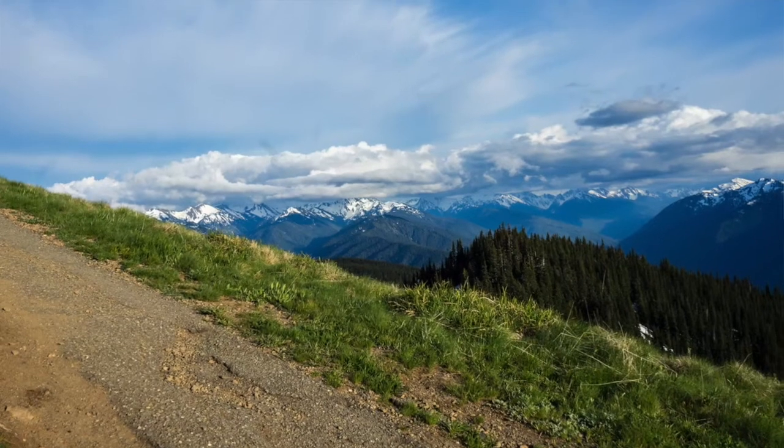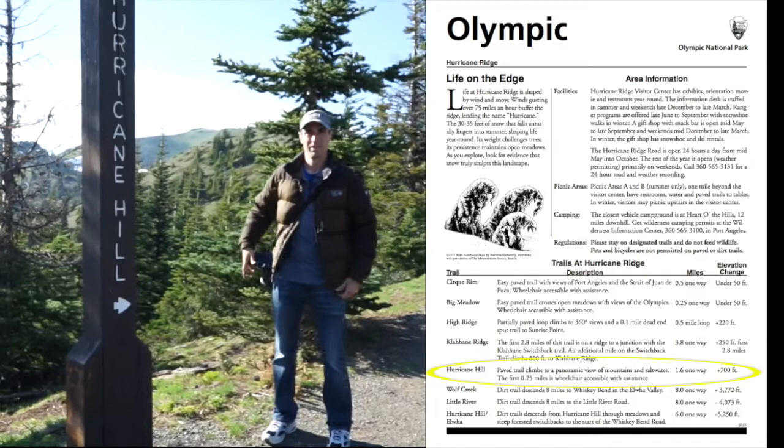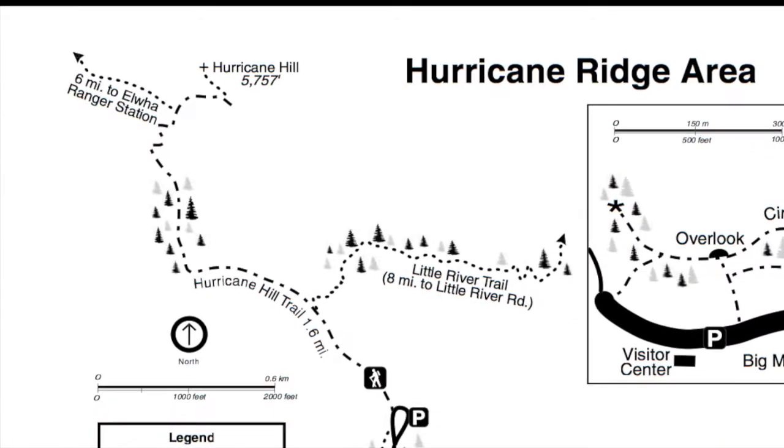Hurricane Ridge is one of the top-rated attractions here at Olympic National Park, mainly for its overall scenery and breathtaking views. So we're looking forward to driving up there, exploring some of the scenery, but also getting out on one of the day trails. We're going to go out on the Hurricane Hill Day Trail — probably just a couple of hours, but getting out there and exploring the scenery. We've been told there's a lot of great wildlife up there. Jesse and I are just looking forward to getting out, exploring it, and seeing what we can find and just enjoying the outdoors. So let's get started and go explore Hurricane Ridge.